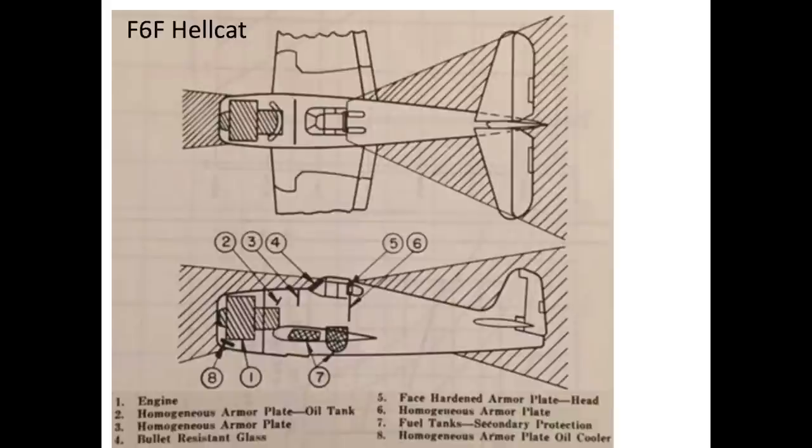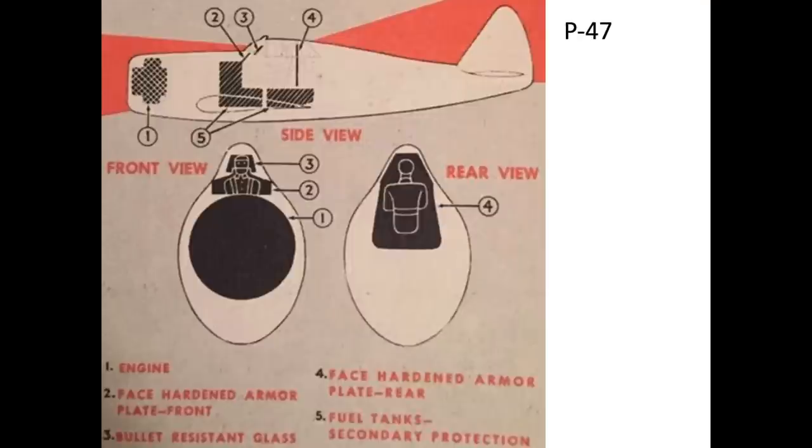This chart shows the U.S. Navy's F6F Hellcat fighter with a mixture of homogeneous armor and face hardened armor. This image lists the location of the P-47 Thunderbolt's face hardened armor plates.